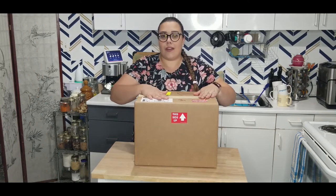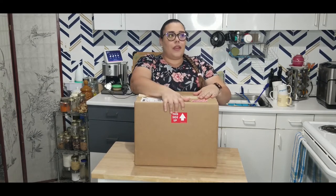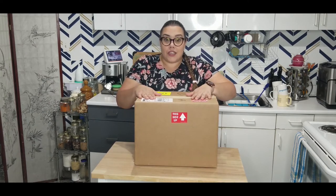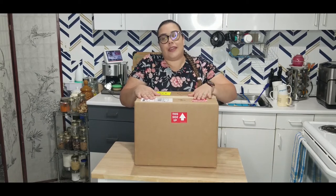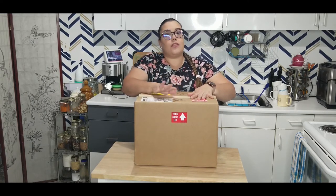This is actually the second order I've ever placed at Natura Market. Our first one was in February and we were supposed to do this video then, but life happens — we ended up eating all that stuff before it went bad. So I decided to place another order. Today is Friday; this order was placed Wednesday, and because of the amount I was spending, I had the option of expedited shipping for free.